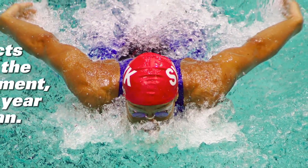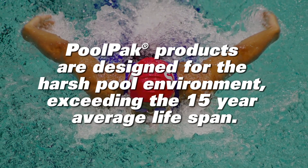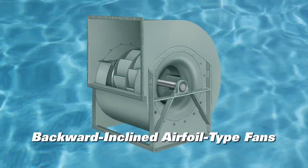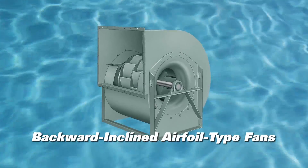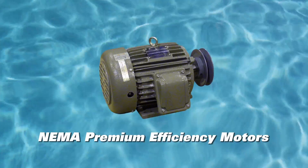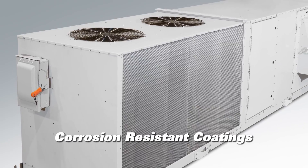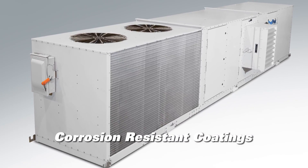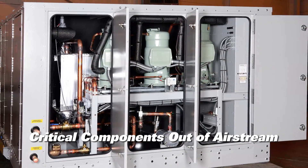PoolPak units are designed for the harsh pool environment and exceed the average 15-year lifespan. We use high-performance components like backward-inclined airfoil-type fans that move air more efficiently and NEMA premium efficiency motors that require less energy for equal loads. PoolPak uses only corrosive-resistant coatings and locates critical components out of the corrosive airstream for greater reliability.